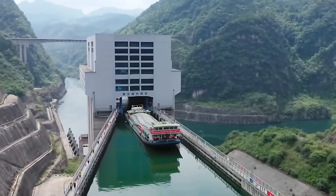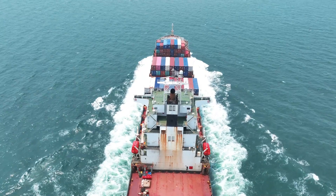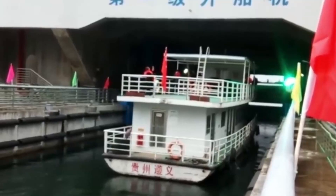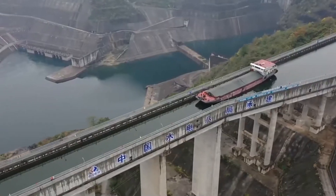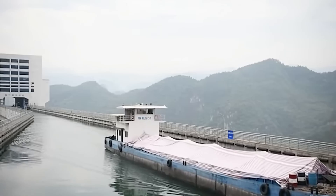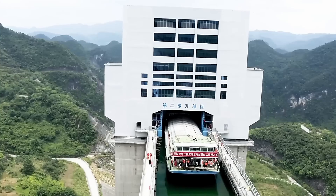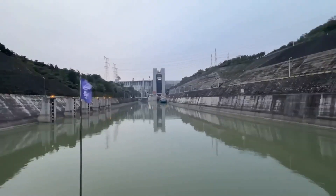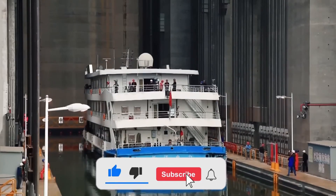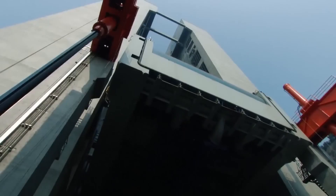Have you ever wondered what it would be like if ships started soaring above mountains instead of gliding through rivers? Thanks to groundbreaking engineering marvels like the Gupitan shiplift, this incredible vision is now reality. These technological wonders defy gravity, enabling ships weighing thousands of tons to ascend hundreds of feet into the sky. Today, we unravel the secrets of the world's tallest and most advanced shiplift, and explore the ingenuity that makes such magic possible.